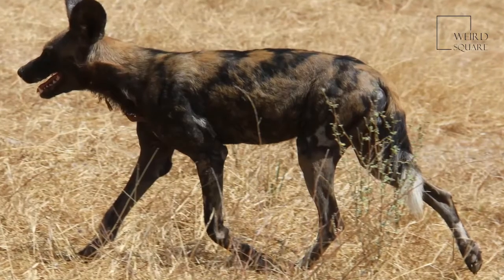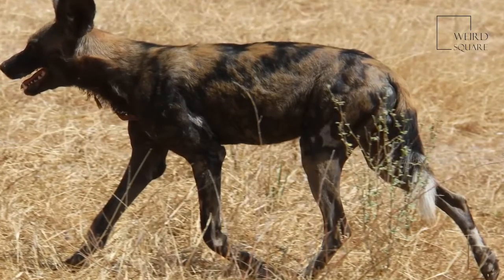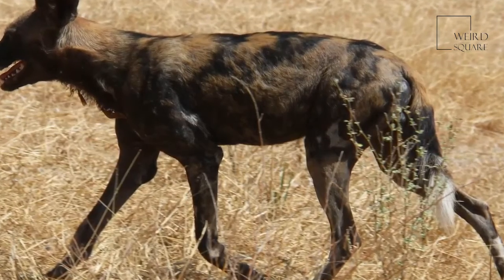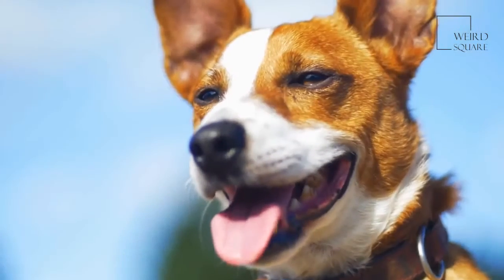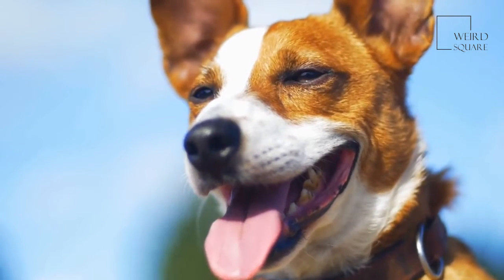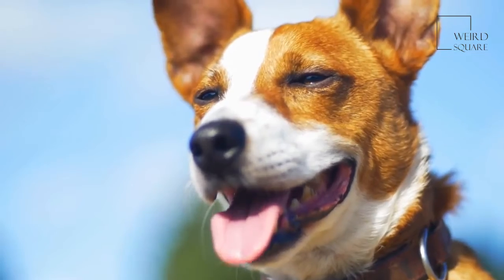Now most African wild dog populations are primarily restricted to national parks across Southern Africa, with the highest populations found in Botswana and Zimbabwe. African wild dogs require large territories to support the pack, with pack sizes having in fact dropped in number with their decreasing home ranges.